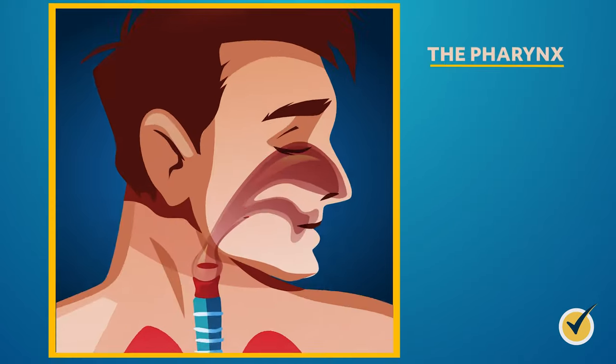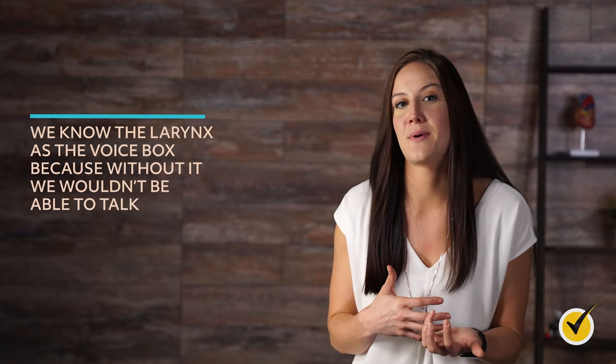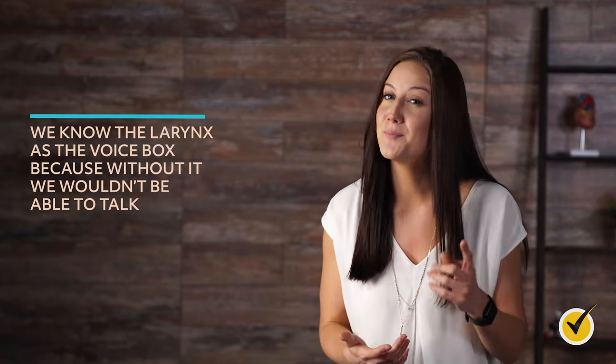The pharynx has three separate sections: the nasopharynx, the oropharynx, and the hypopharynx. The nasopharynx, located above the soft palate, is the mechanism that lets you breathe through your nose. The oropharynx connects the nose and the back of the mouth to the esophagus. The hypopharynx is the passageway for food, which goes from the mouth through the hypopharynx and esophagus and into the stomach. The larynx, the last part of the upper respiratory tract, is the voice box — it allows air to pass through the respiratory tract while protecting the trachea from food and drink.